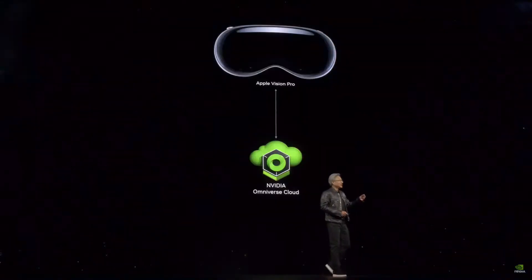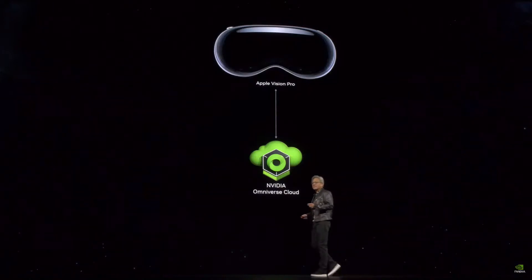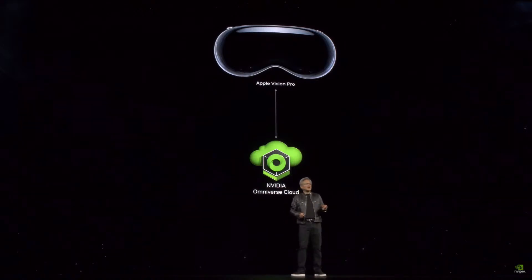That was not an animation — that was Omniverse. Today we're announcing that Omniverse Cloud streams to the Vision Pro. It is very, very strange.